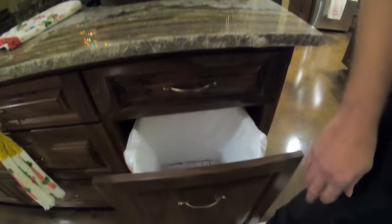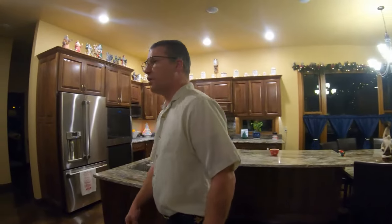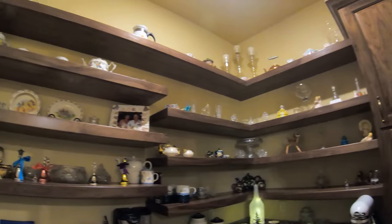Over here we've got a double rollout garbage can under the sink, a pullout unit under there, and a small stainless undermount sink. Over here we've got a walk-in pantry with a full coffee bar, a stainless undermount sink in there, a door-mount garbage can, and open floating shelves.